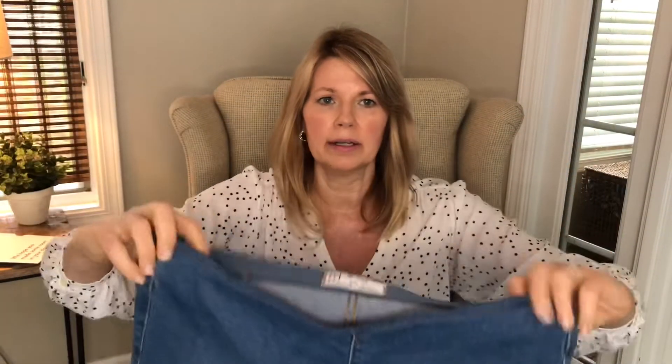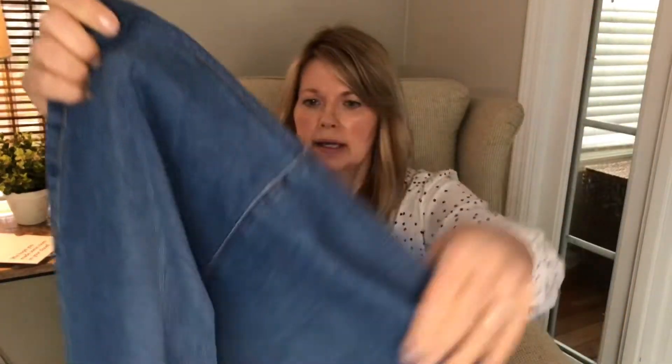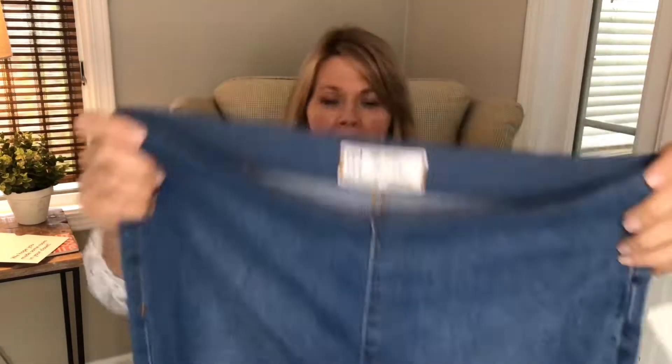Next are some pull-on style jeans — no zipper or fly, but they do have back pockets. I saw in the preview they were bell bottoms, but opening them I didn't realize how wide the bottom is. I do have boot cut jeans I like, so I thought I'd just give these a try and see how they look on — maybe I'll be surprised.